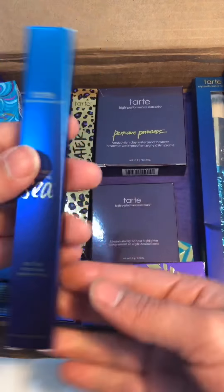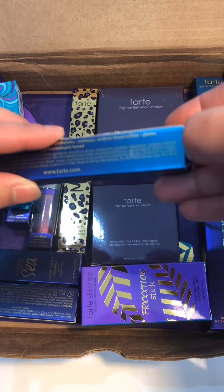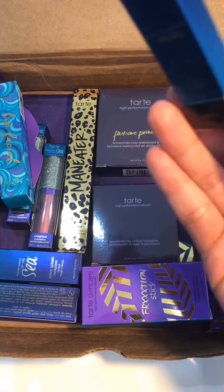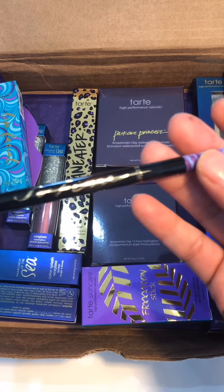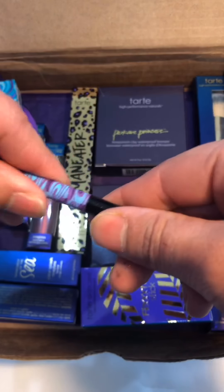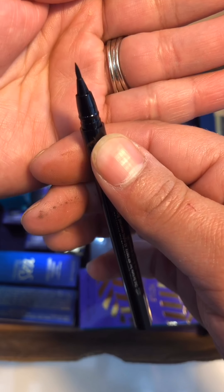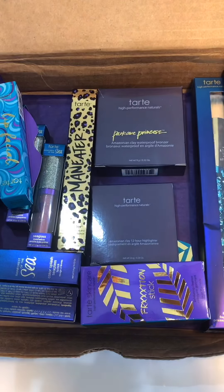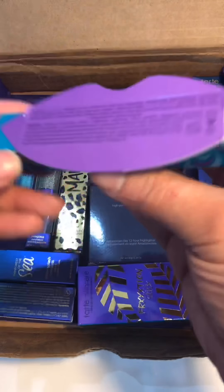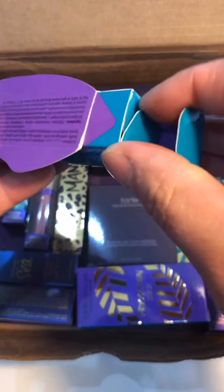Up next we have the So Fine micro liner — I can't wait to try this liner, I know I'm going to be able to make such a sharp line with this one. And then we have the Lip Facial lip scrub. My chapped lips are in dire need of this.